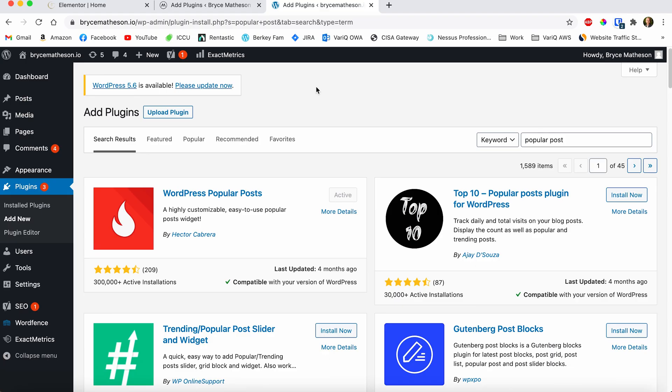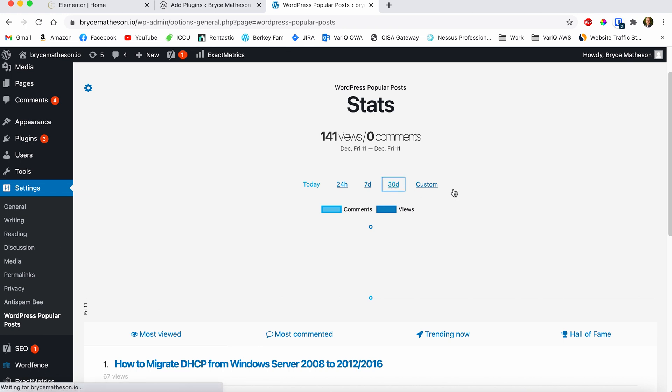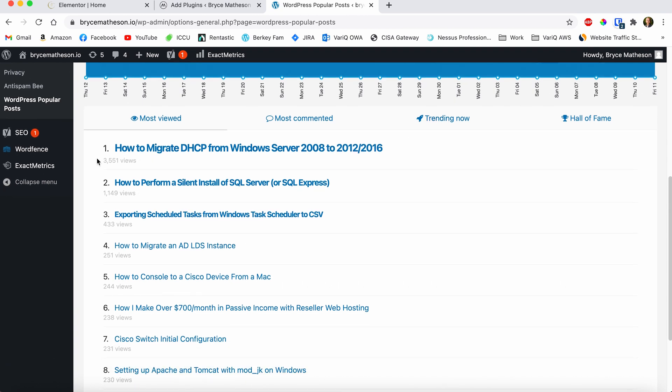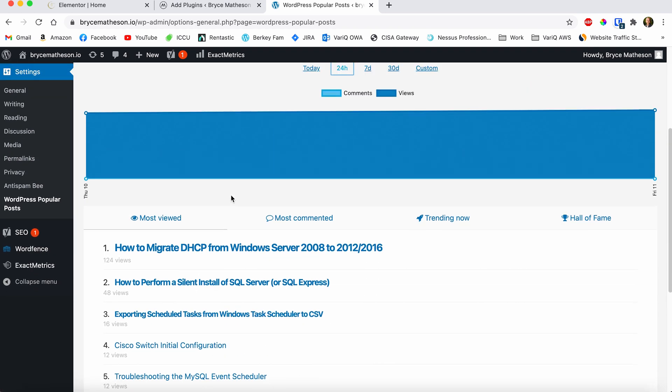Number four is WordPress Popular Posts. I really like this plugin — it's very simple. It doesn't do much aside from showing you which are your most popular posts, but it gives you an easy dashboard showing which posts are getting the most traffic. You can click on WordPress Popular Posts, select a 30-day window, and see your hills and valleys. On this particular blog, one post got 3,500 views, another 1,100, another 400. It helps me know what my readers are enjoying and what content I should probably be making more of.